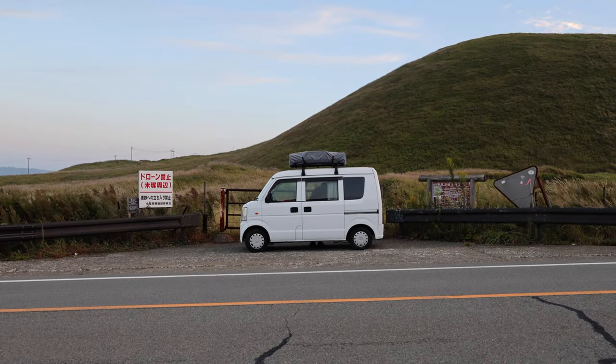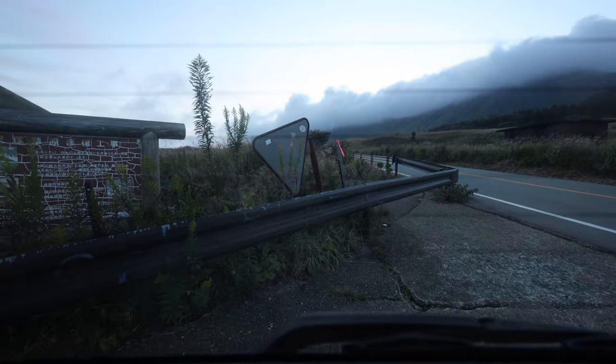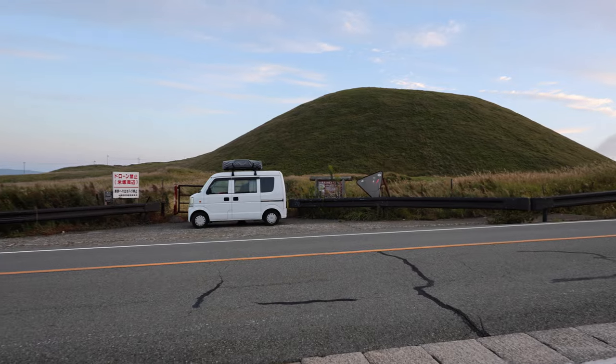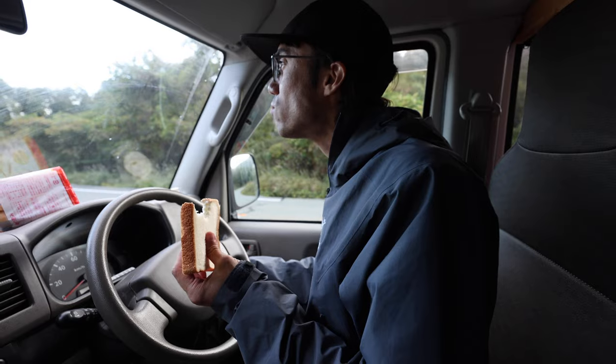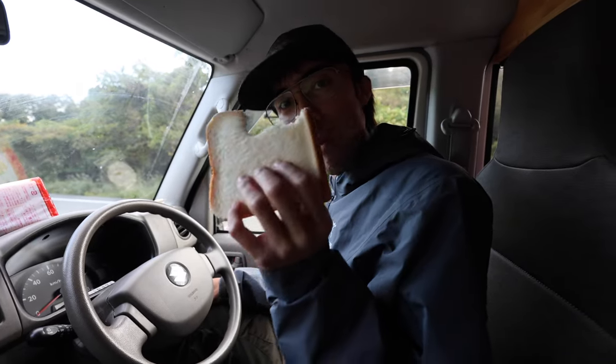So far, the best part of van life is being able to enjoy the views from a cozy bed. I chose breakfast today — I found this bread yesterday at the store. How do you like the breakfast? It tastes like bread. Can't complain too much about it. The bread didn't do anything.